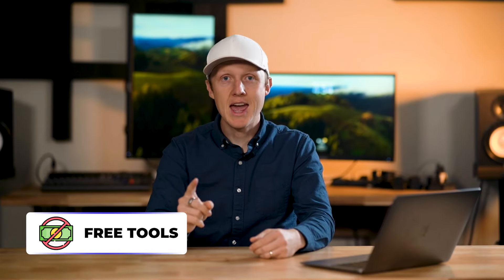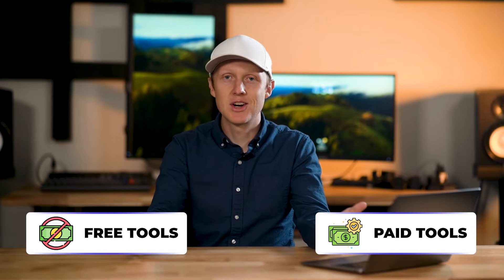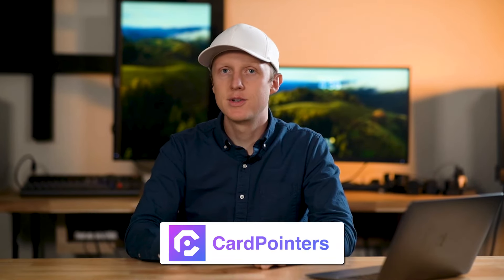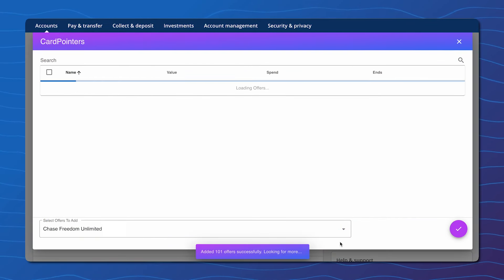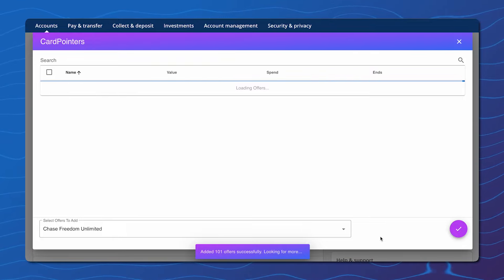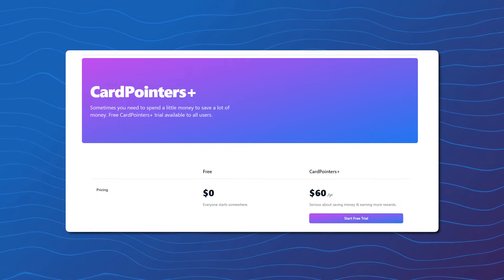For example, there's currently 10% cash back at Papa John's. These deals are always easy to earn, but the trick is you do need to activate them, which can be time consuming since they're always changing. Thankfully, there are free and paid tools that make it easy to activate all offers across all your Chase credit cards in about 30 seconds. My favorite tool is the Card Pointers Chrome extension — when you log into your Chase account, you can activate all Chase offers on each card with just a few clicks. Card Pointers also has a paid version that will automatically activate these offers for you.